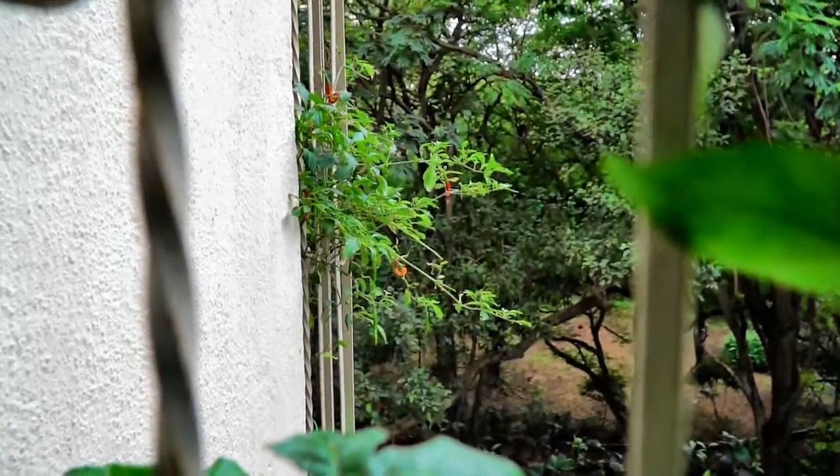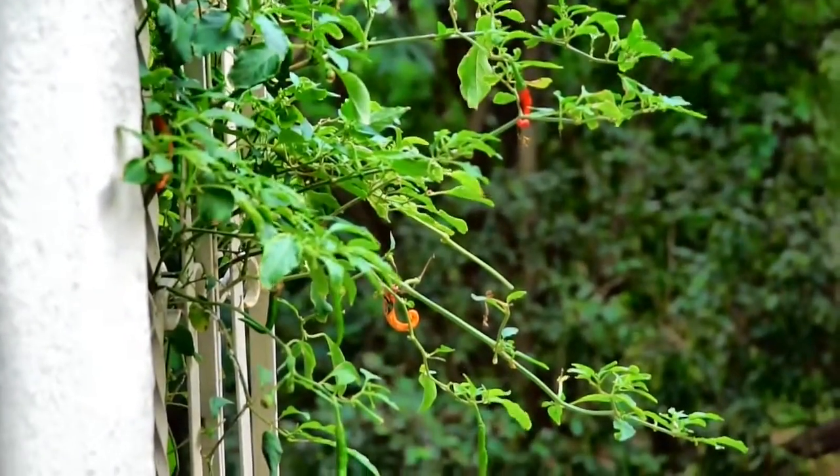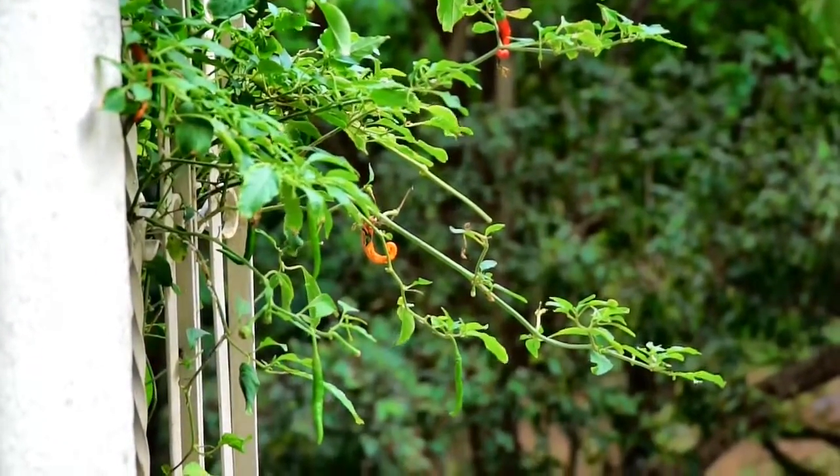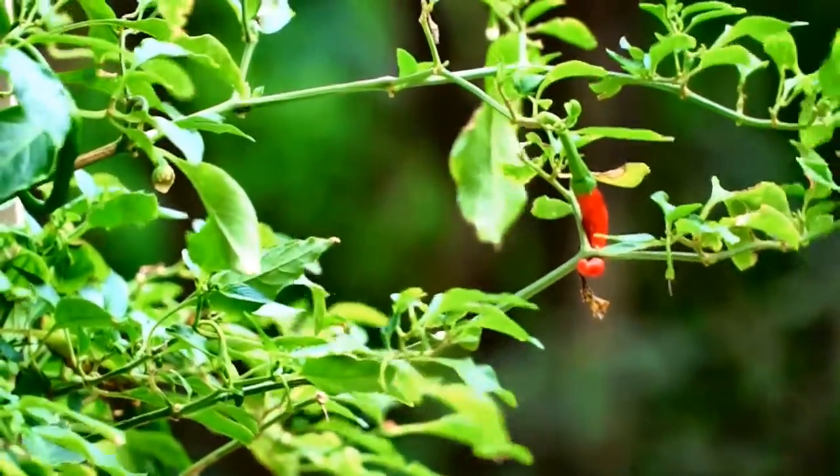That plant is growing in my living room window, and you can see how damaged the leaves are with very few peppers. It has survived, and I will be pruning it shortly once I have sun coming inside this window.